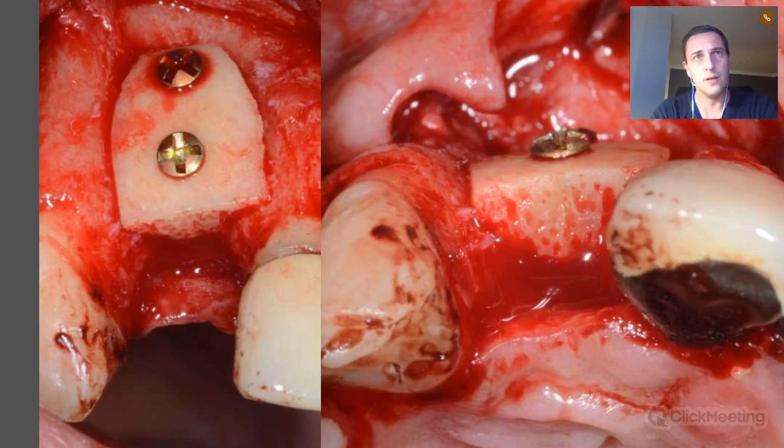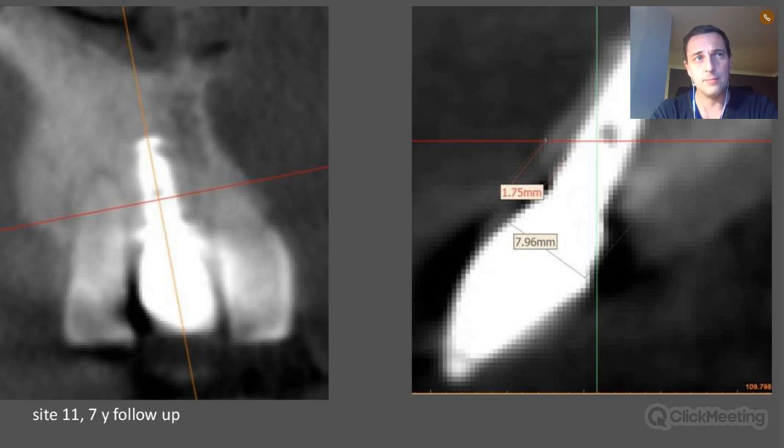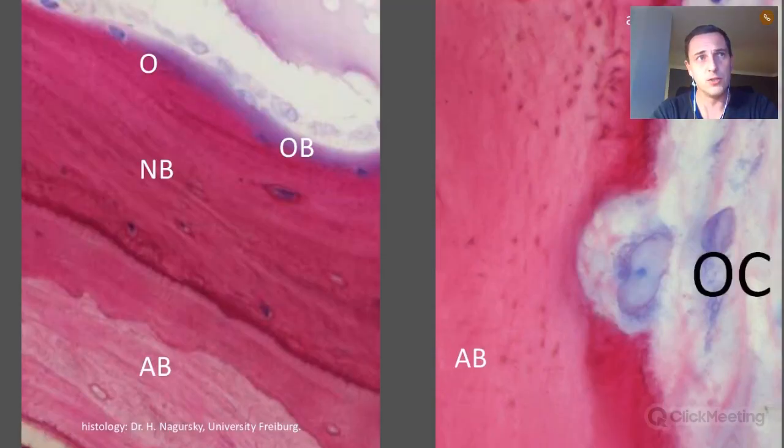You need to cover the block with a membrane — this is the recommendation. After six months healing time, this is the result. Looking at the fixation screws, they are in tight contact with the surface, showing only minimal or almost no resorption during the six-month healing period. Let it heal for six months — allograft blocks are slow. They need more time than autogenous bone blocks. Wait six months before placing the implant. After removing the screws and placing the implant, the seven-year follow-up picture shows almost 1.8 mm buccal plate thickness, with crestal bone levels very well maintained.